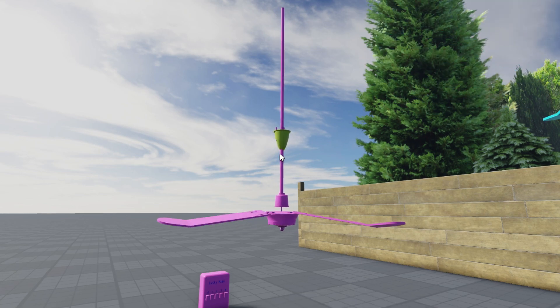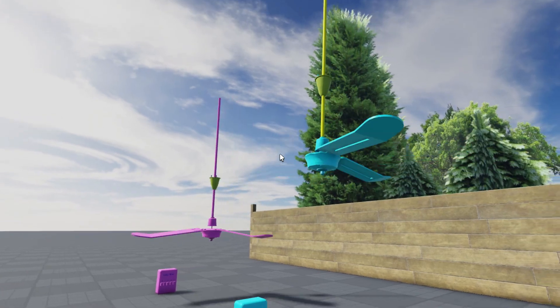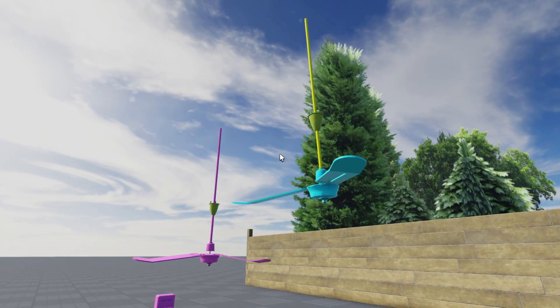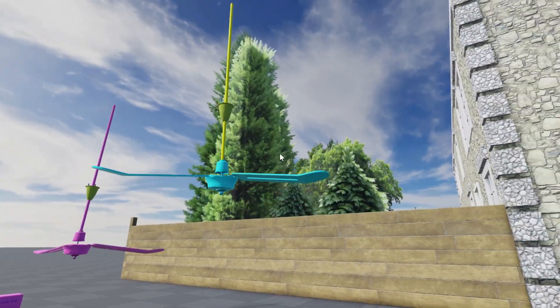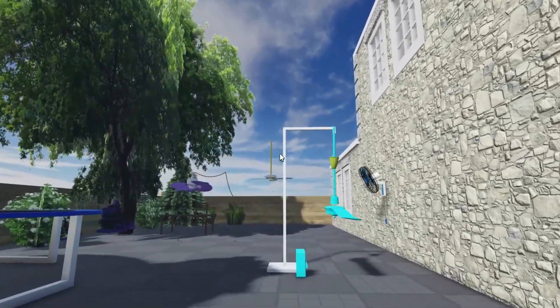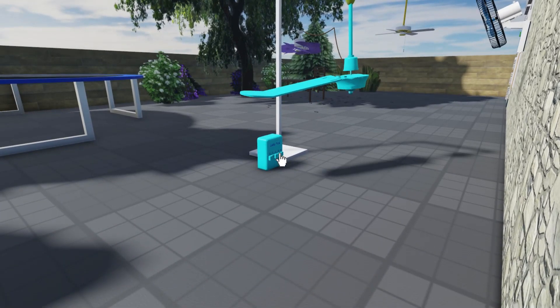Now let's talk about the problems we face with traditional ceiling fans. You know the drill — manually switching them on or off, needing to get up just to adjust the speed, and let's not even mention how they waste energy when they're left running for hours. Who hasn't forgotten to turn off a fan after leaving the room? Those old-school fans can be a real hassle, and they're not doing our wallets any favors either. That's where smart fans step in to save the day.